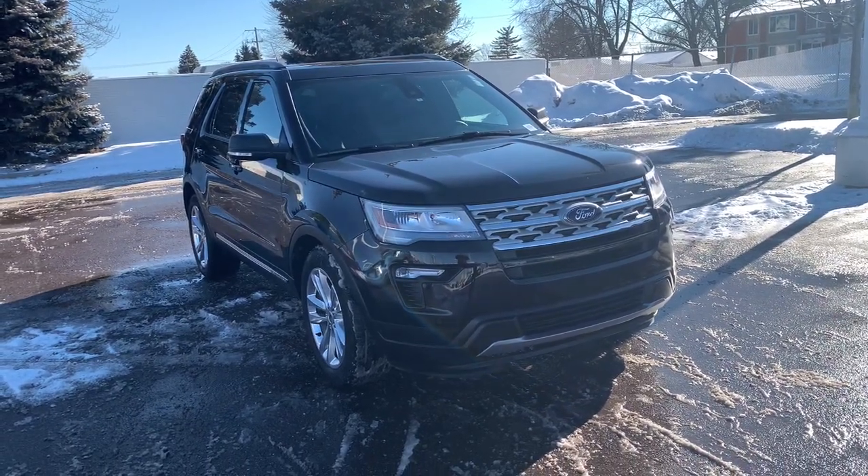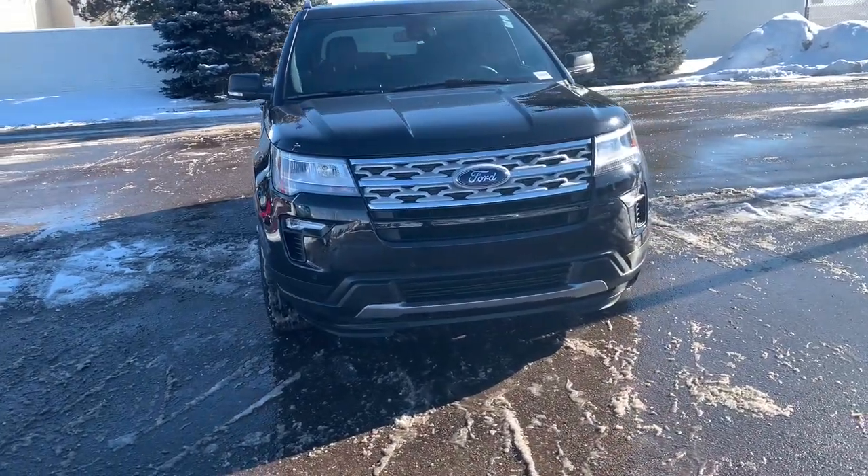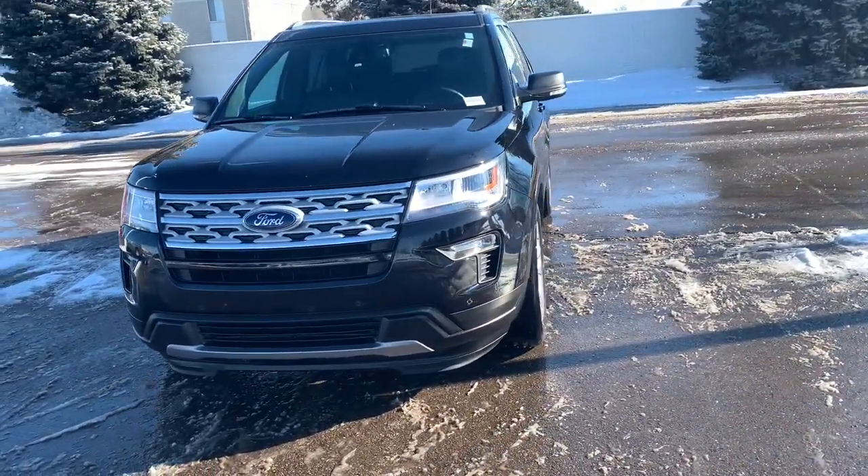You will love the features of this 2019 Ford Explorer. This vehicle still has fewer than 35,000 miles on the clock, so it won't last long.